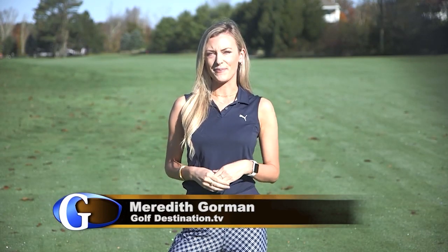Welcome back to Golf Destination, presented by Goslings of Bermuda. I'm your host, Meredith Gorman. Now let's head over to the bayside of Cape Cod and check out the Chequessett Club in Wellfleet.